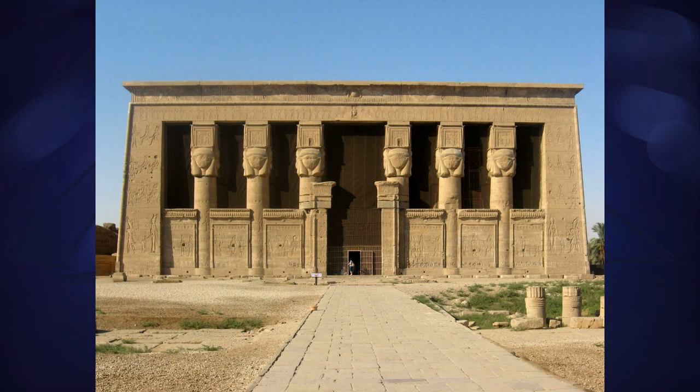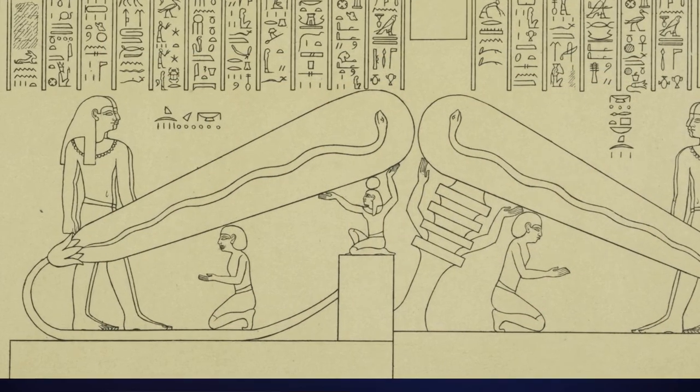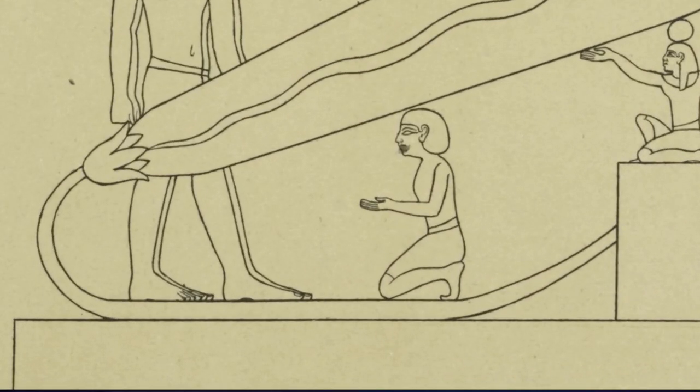Next week I'll talk about the temple at Dendera more generally — it's one of the best preserved holy sites from all of ancient Egypt. Until then, all I can say is I can't explain these obvious power cables running from the base of the flower here. It's not like flowers grow on the end of wires, right? Wake up, people!